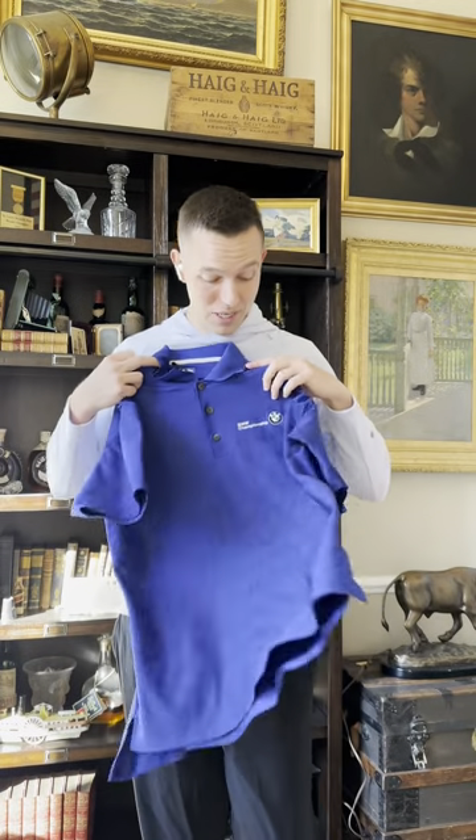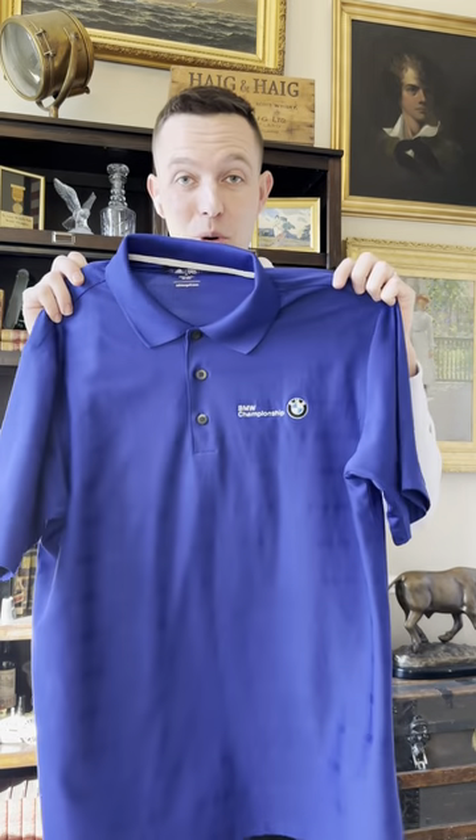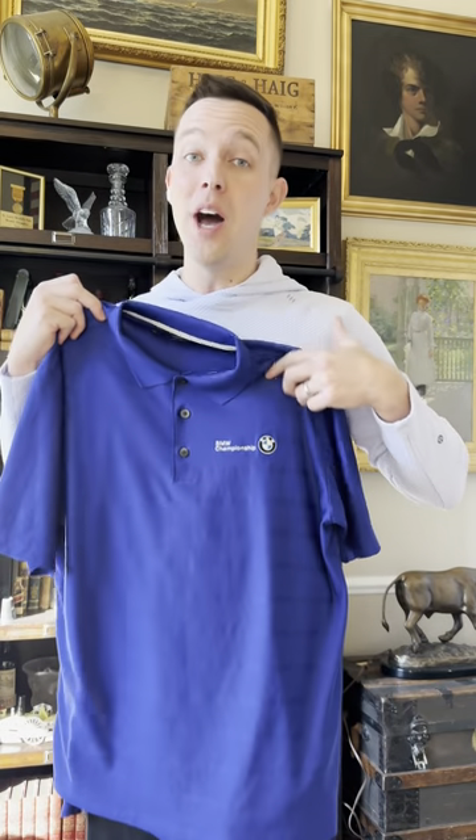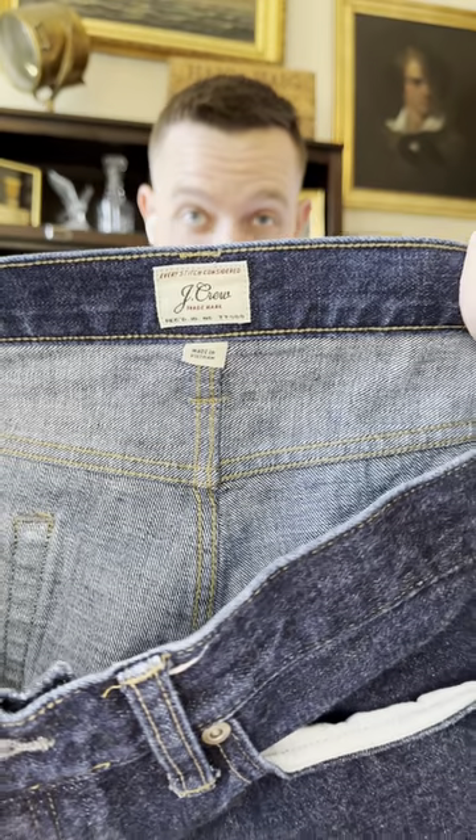Everybody knows this brand. If you're a 90s kid, it stands for 'All Day I Dream About Sports' — Adidas. But if it has the BMW logo on it, people are going to buy it. This Adidas shirt is probably worth $10 to $25 more just because it has the BMW logo. I go to car shows — they love wearing BMW shirts.